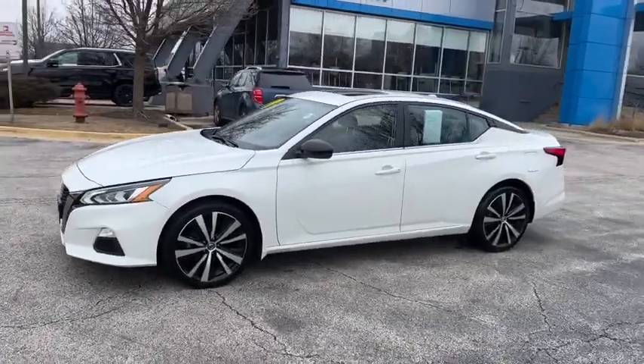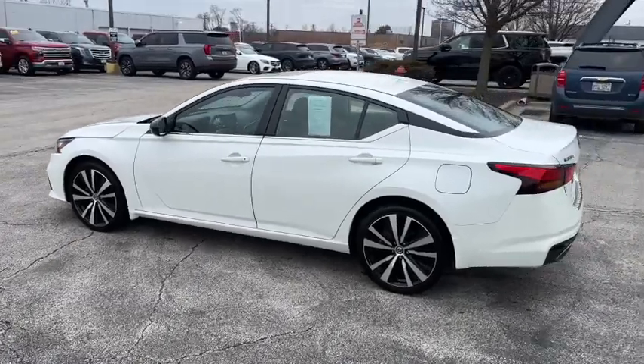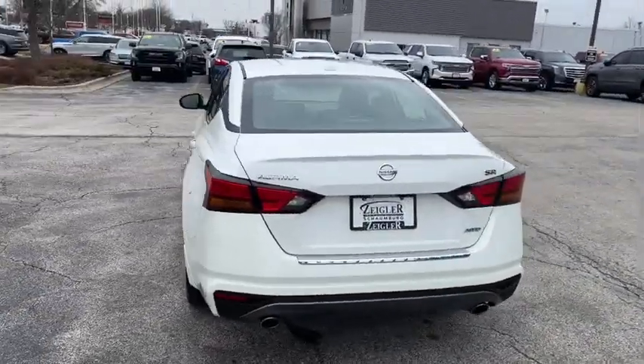Get into a car with value. 2019 Nissan Altima, with less than 45,000 miles on the odometer — this vehicle stands out from the rest.